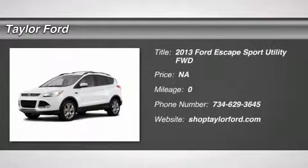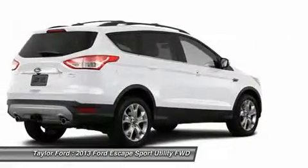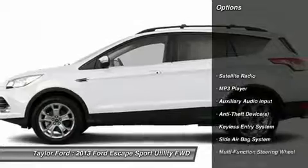The 2013 Ford Escape. Gas engines flex, tow, sip and go with Ford Escape. Here are some of this vehicle's great options.